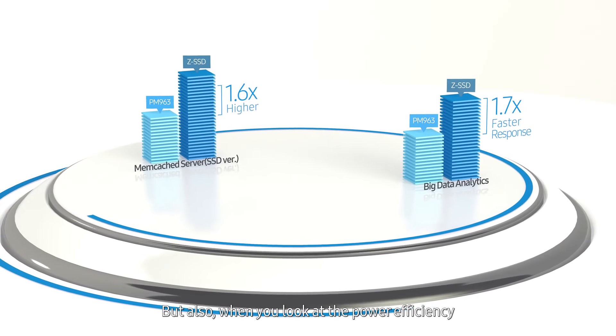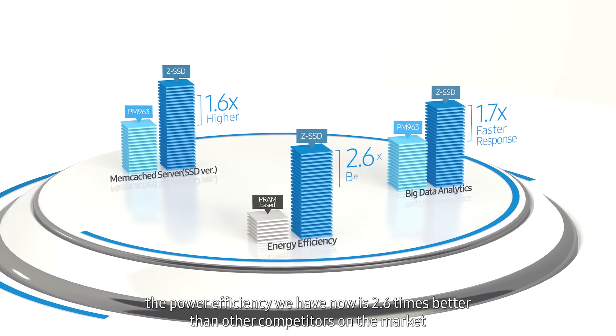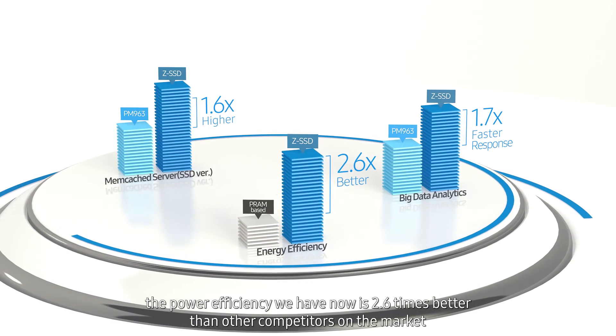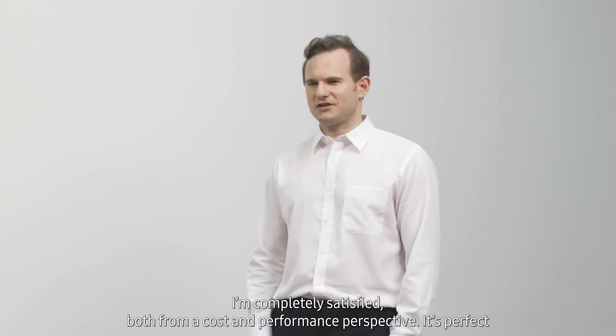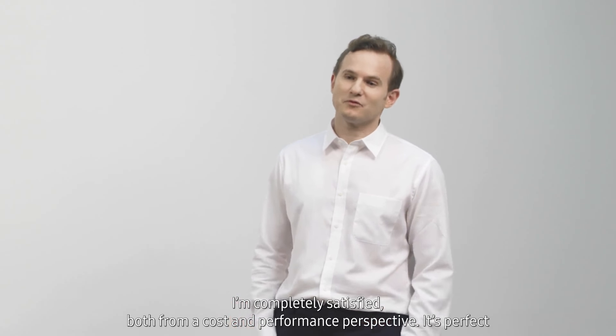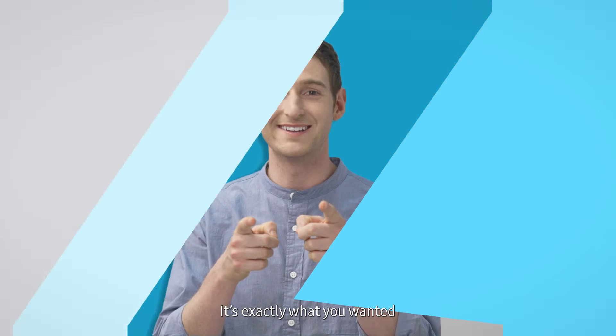When you look at the power efficiency, we're now 2.6 times better than other competitors on the market. I'm completely satisfied both from a cost and performance perspective — it's perfect, it's exactly what you wanted.